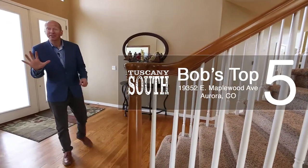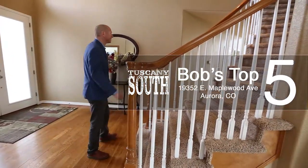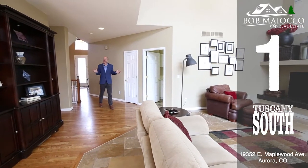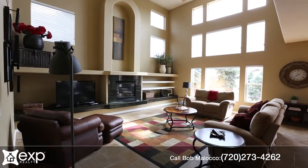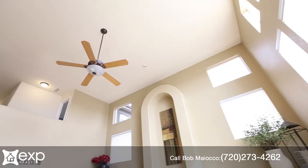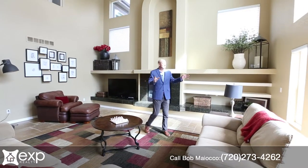Here are my top five reasons why I love this home and why you might just love it too. Number one is the architecture and design. The layout and flow of this home is one of the best I've seen in a long time, with a tremendous voluminous great room, lots of vaulting and natural light.